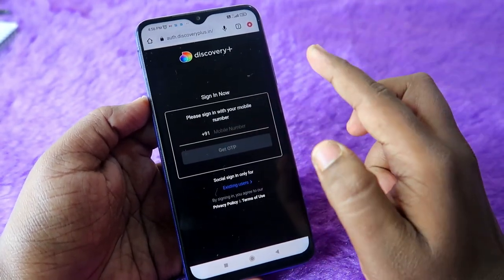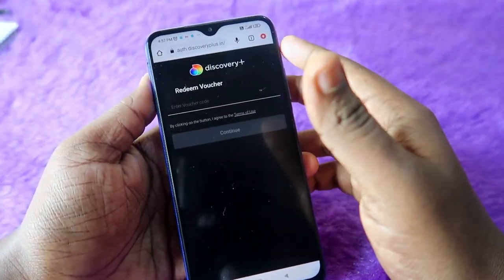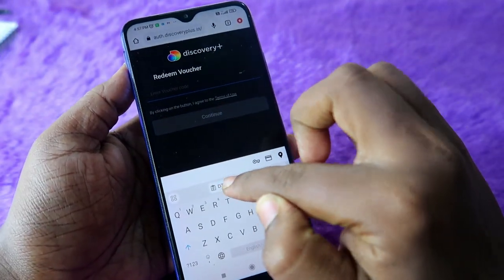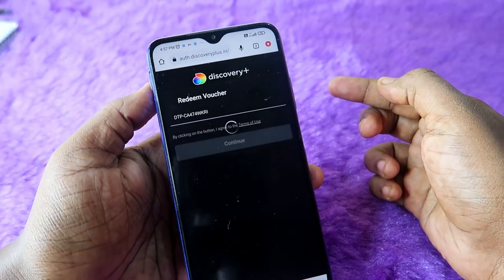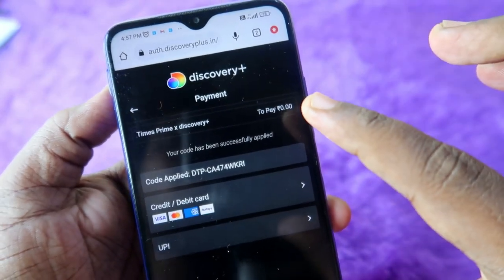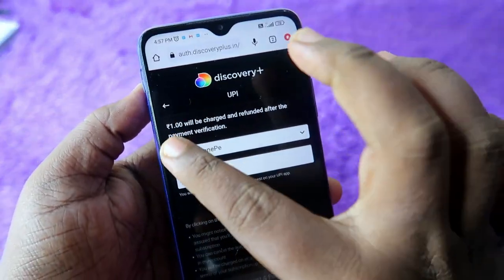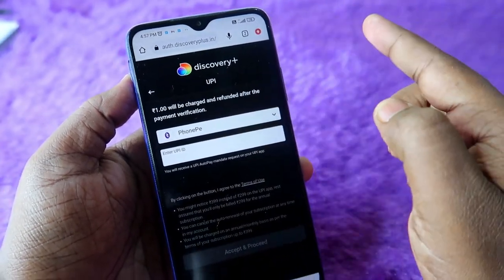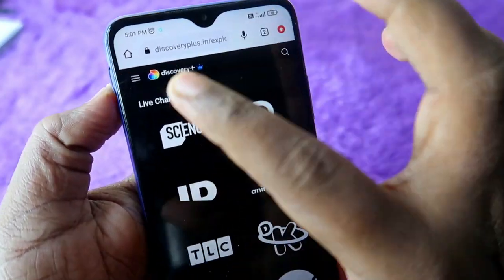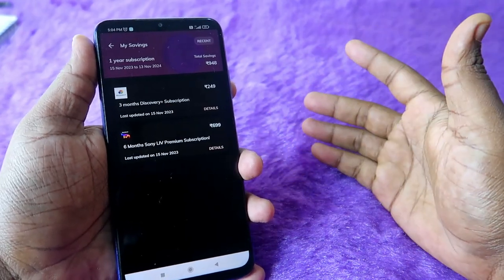Enter the mobile number — it should be the same number you gave to the Times Prime account. After entering the mobile number and OTP, enter the voucher code by pasting the copied code from Times Prime and click 'Continue'. The Times Prime x Discovery Plus payment will show zero rupees. Initially it charges one rupee, but that is refunded after payment verification. You are now successfully entered into the Discovery Plus premium subscription, and you can see the premium logo there.